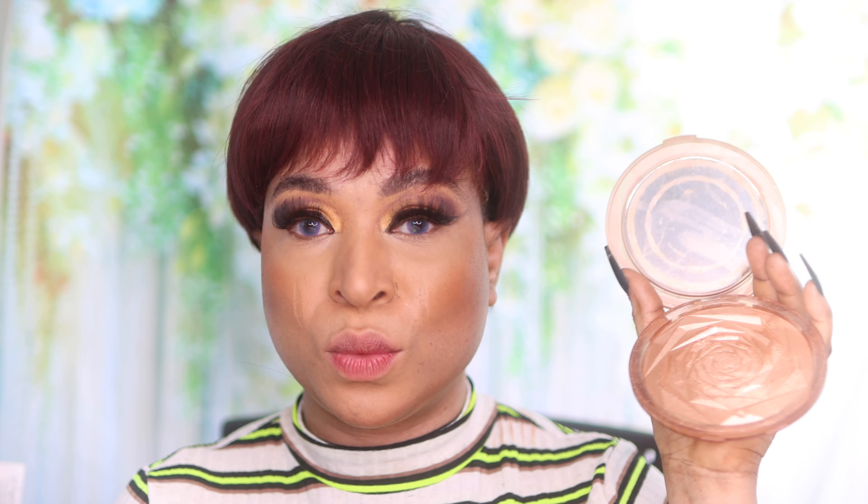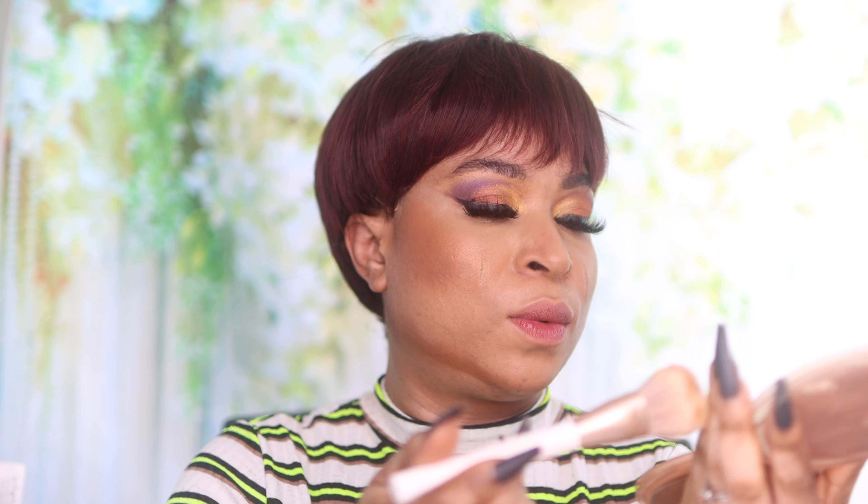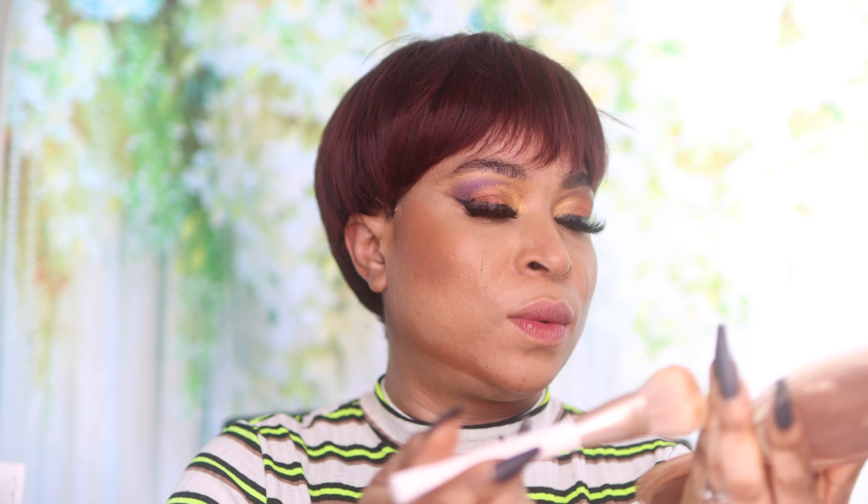The Fenty setting spray is the best, guys — seriously the best. Some setting sprays make it appear like it's raining on your face, but with this Fenty one it's so subtle that you can barely feel it, and at the same time it helps your makeup blend in seamlessly and everything just looks gorgeous.